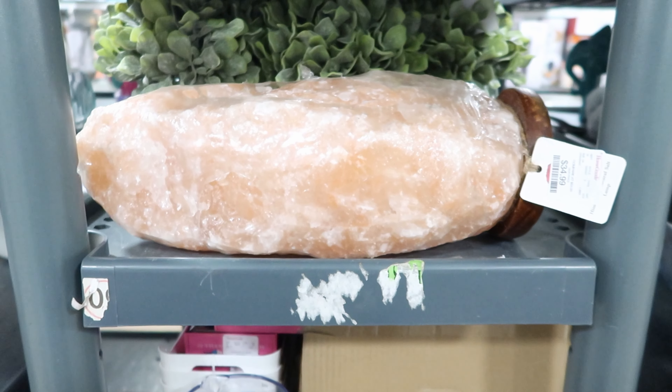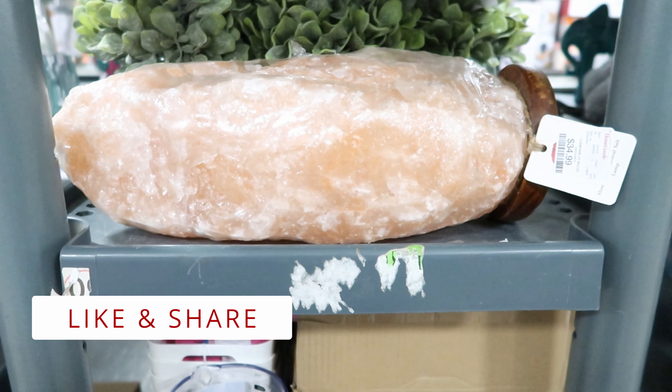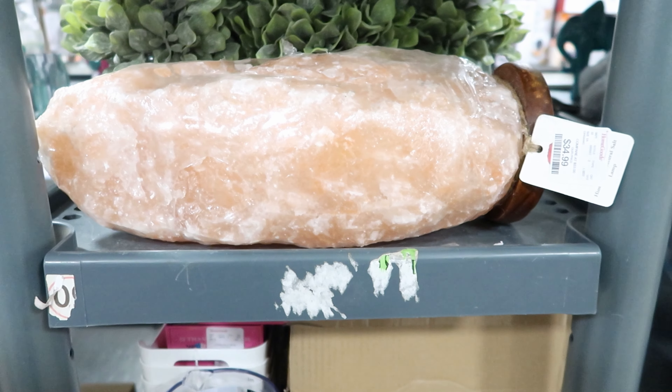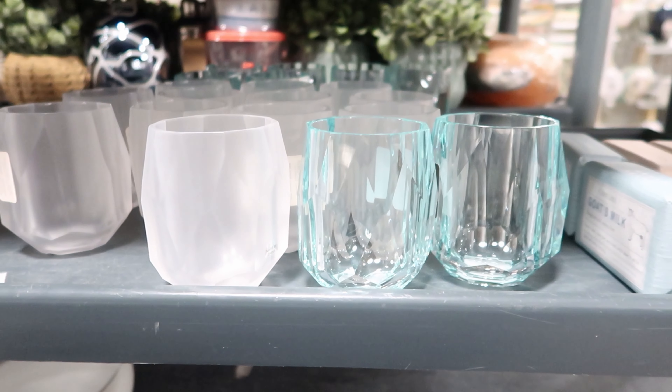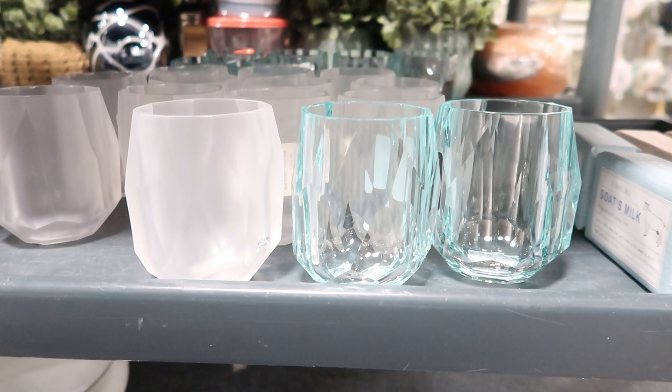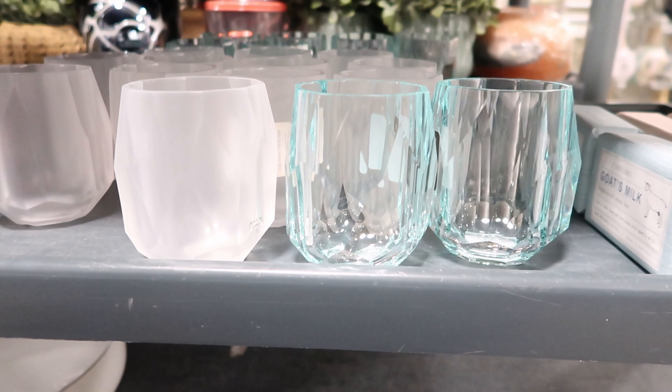This is the biggest rock salt lamp that I've ever seen. This is $34.99. I wish I could stand it up so you could actually see how tall it is. These cups are really cute — they're plastic, not glass. They're by Rachel Zoe and they are $3.99 a piece.